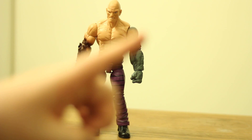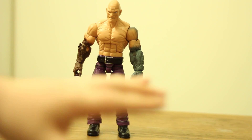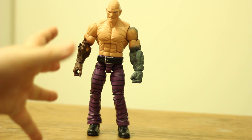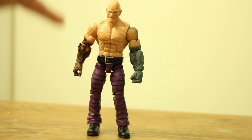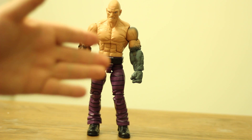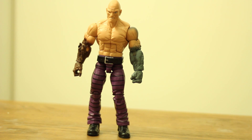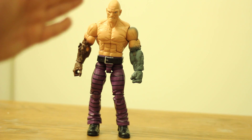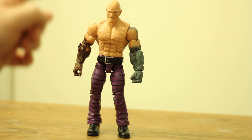At number four I have Absorbing Man himself. While this isn't the best Build-A-Figure around, it is one of the better ones that I have, and I have to give credit where it's due. I really dig him. I do wish that I had gotten the plane arms, or at least one plane arm, out of the Ben Reilly Spider-Man, but I didn't, so I'll make do with what I have.